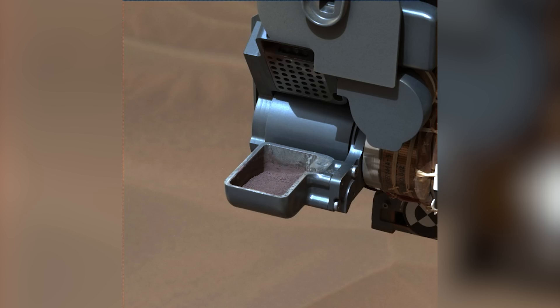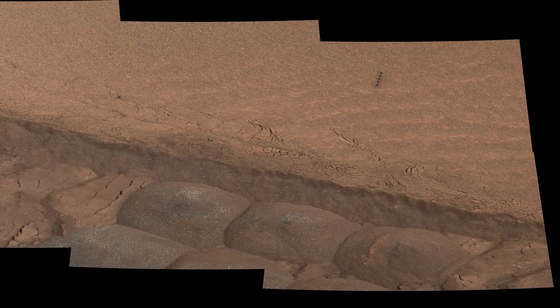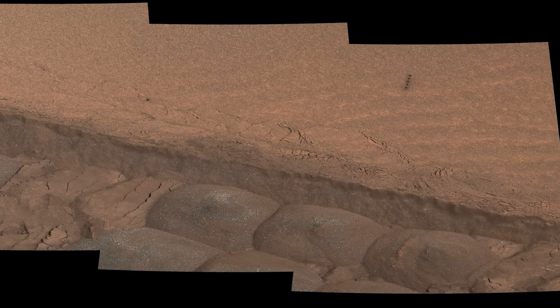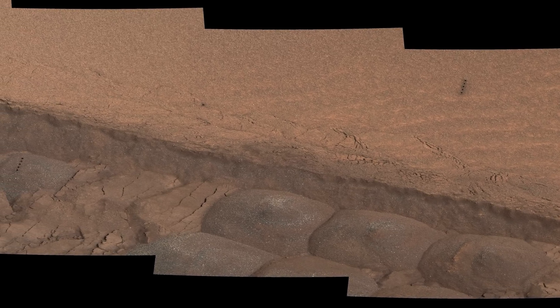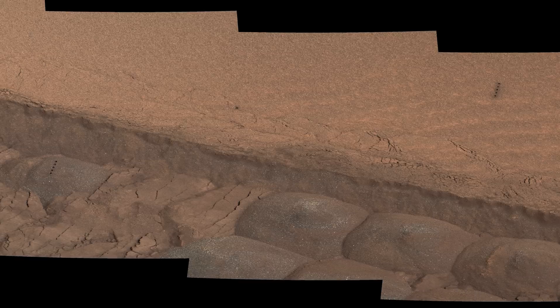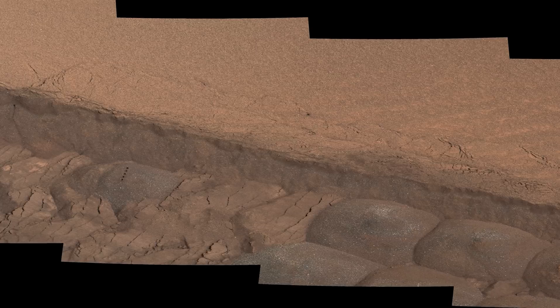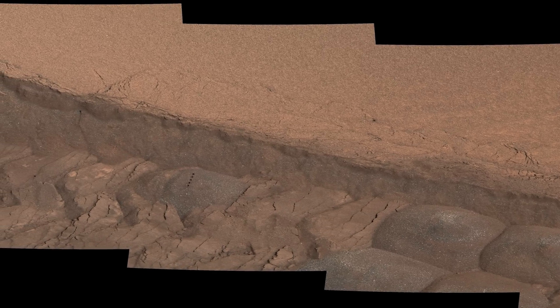Here is the sample in the scoop. On Sol 801, the team decides to perform an experiment by driving over a sand ripple to expose the material below. The reason for this experiment is to gain a better understanding of the loose, wind-deposited sand ripples in the area. Hopefully, more knowledge about these deposits will prevent future situations like the one at Hidden Valley.